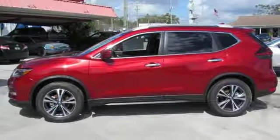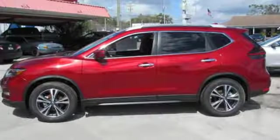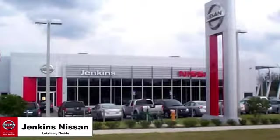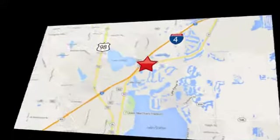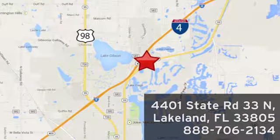Nissan excites the senses. See it for yourself when you take it for a test drive. Jenkins Nissan, where the deals are real. Visit us in person at 4401 State Road 33 North in Lakeland, Florida.